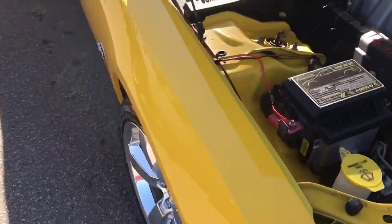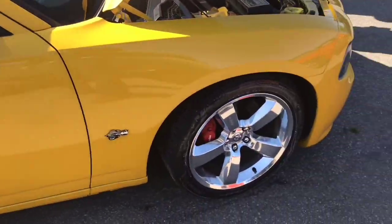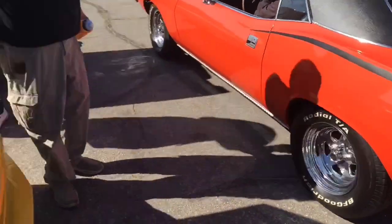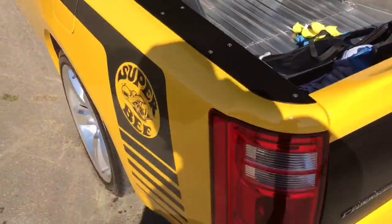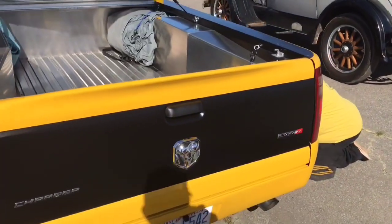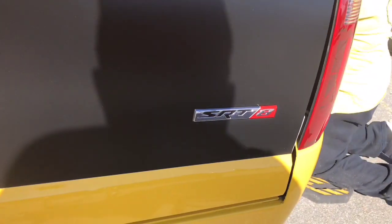What we have here is a Charger pickup truck. Hello, nice - I like your truck. Check that out folks - SRT 8. Look at that. Yeah, it's so cool.